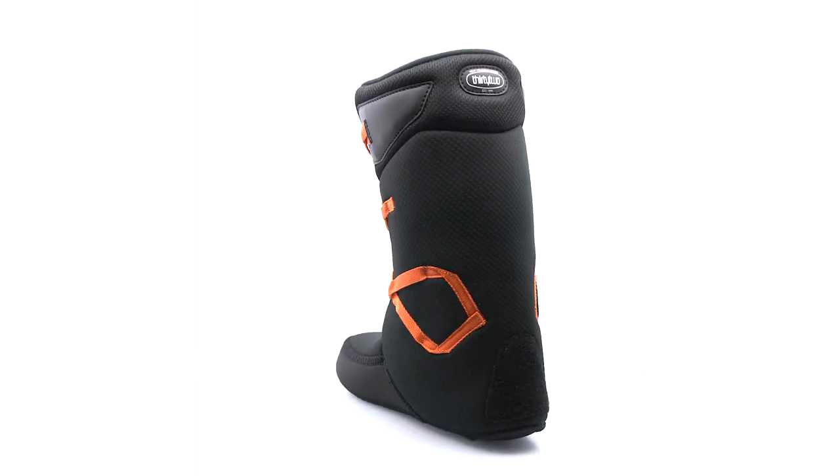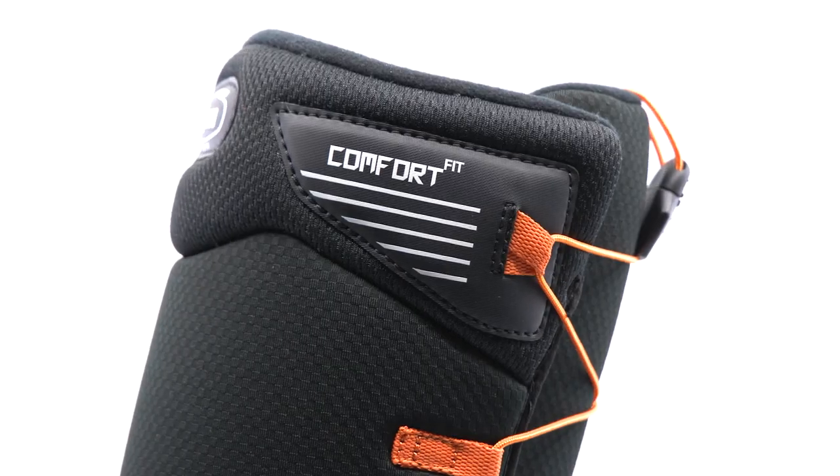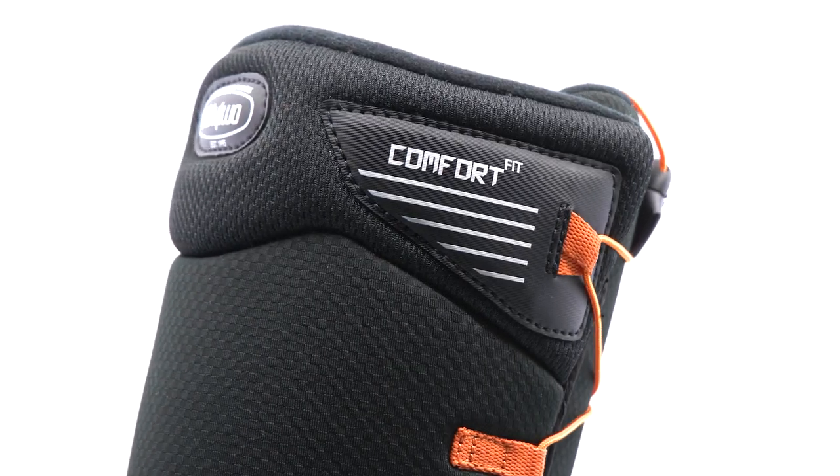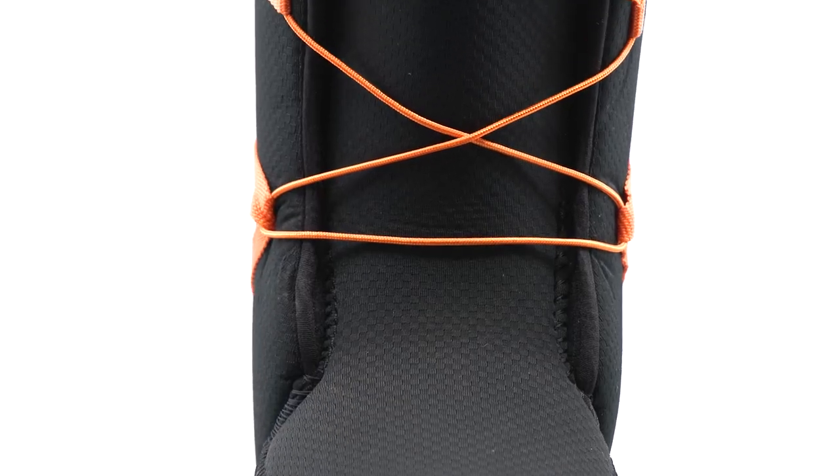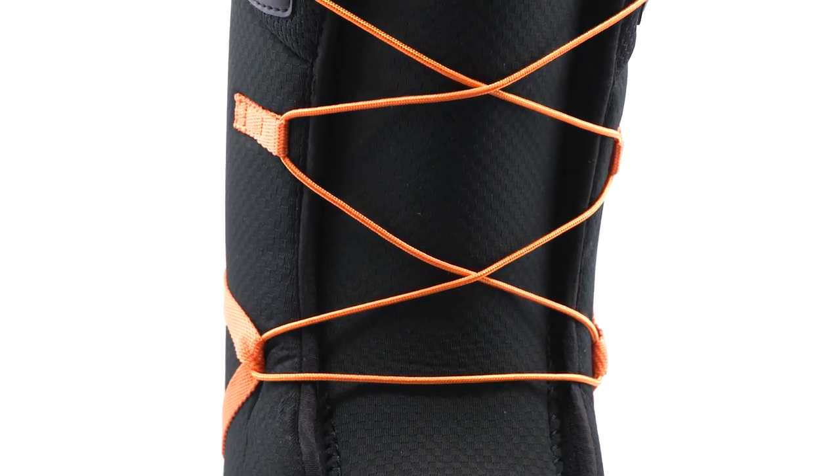This boot features our comfort liner system constructed with dual density foam, allowing for moderate support and a soft flex. Lined with micro fleece for superior warmth and comfort.